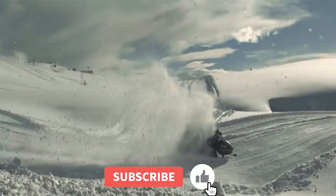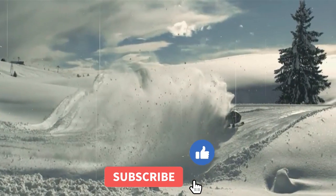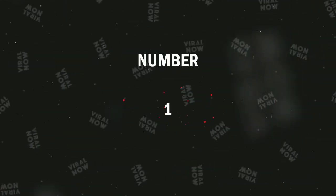Before we get straight into it, don't forget to like this video and subscribe to this channel to get more amazing content. Let's get into it. Number 1.